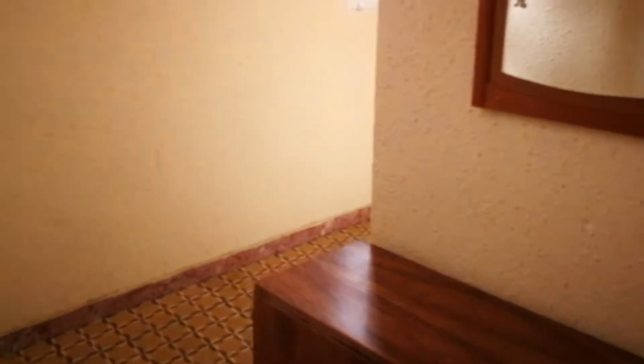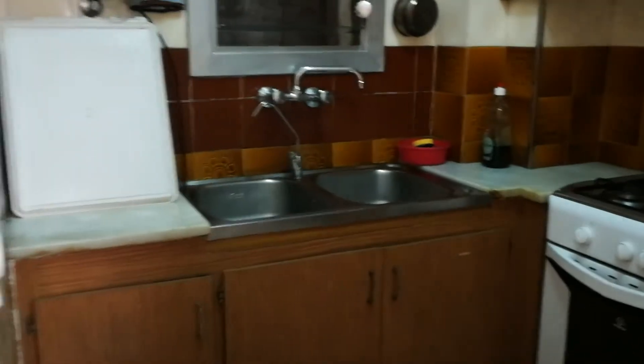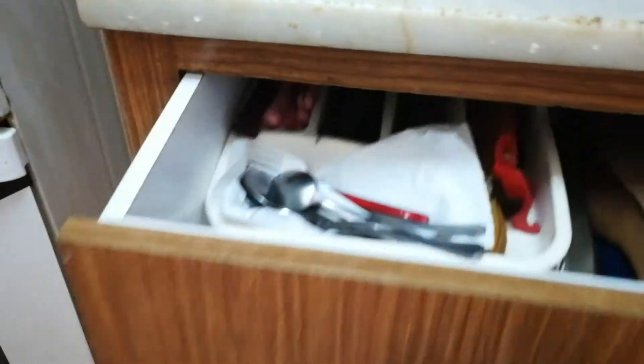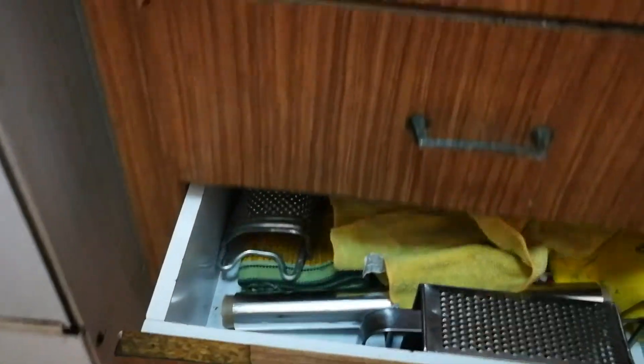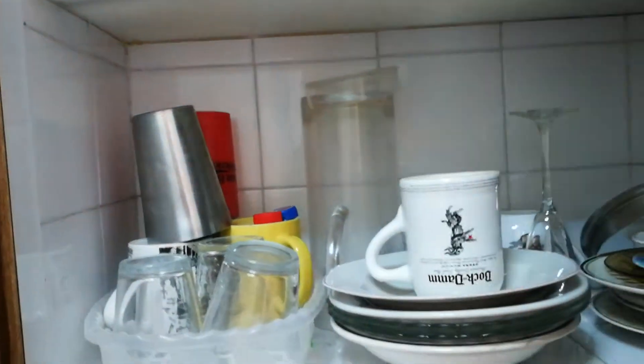Walking along this corridor, here to our right and right again we're going to find the kitchen. The kitchen is fully equipped. Here you have a double sink, an oven and burners, a microwave. For example, you have cutlery, pots and pans, kitchen utensils, knives over here. Here you have plates, glasses, everything.